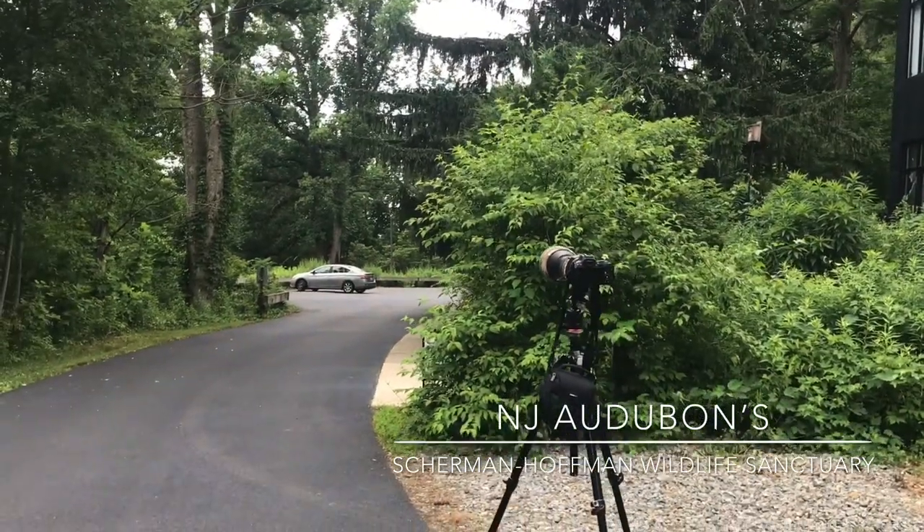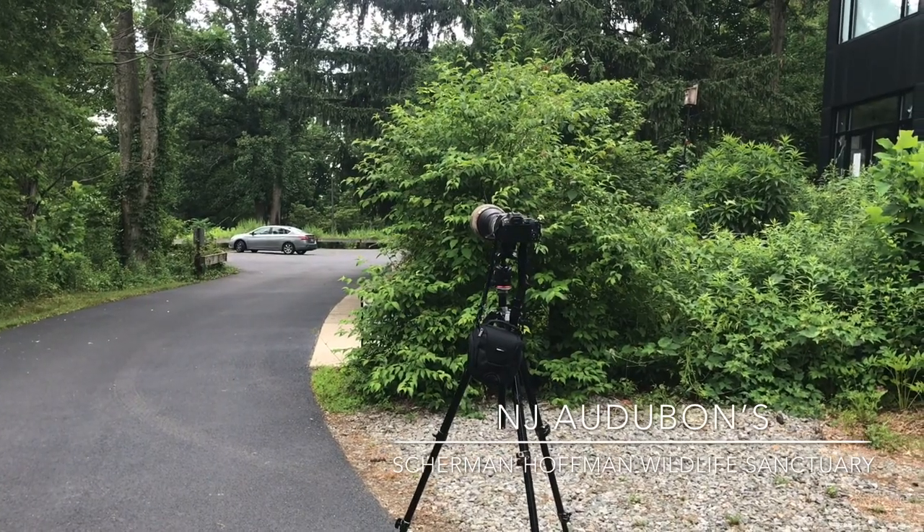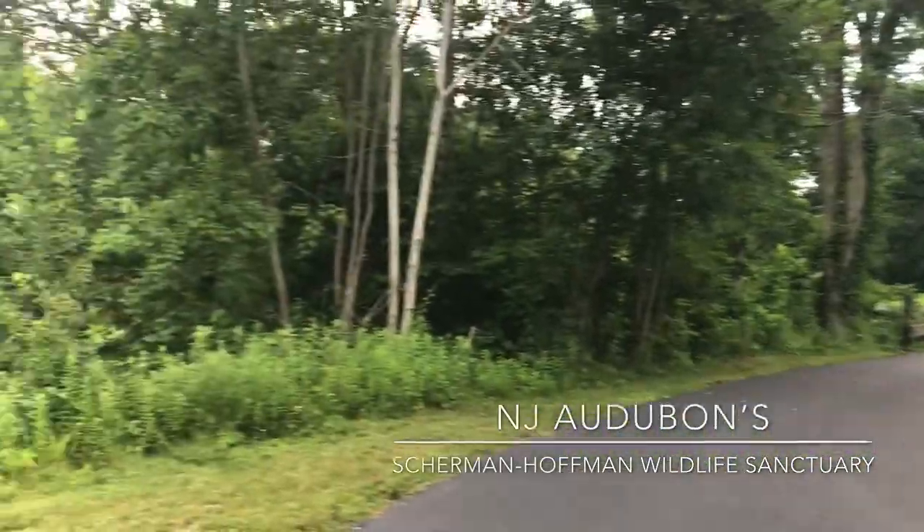The main gate at the Sherman Hoffman Sanctuary closes at 6 p.m., so please be advised of that. There are also no dogs permitted on the grounds or trails themselves. So let's get started and take a look at the trails.